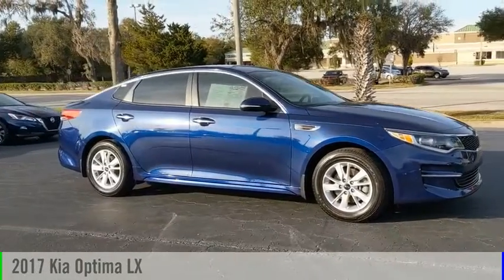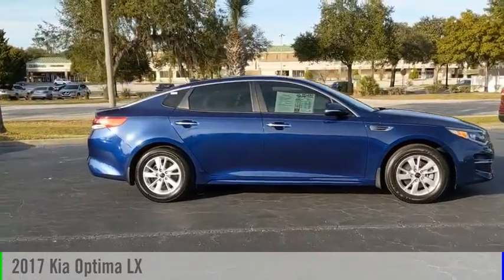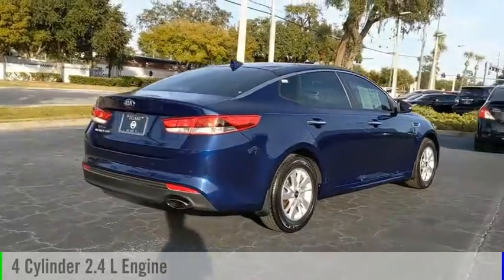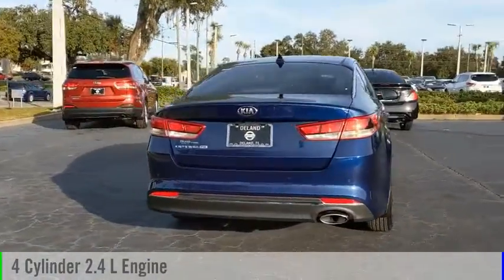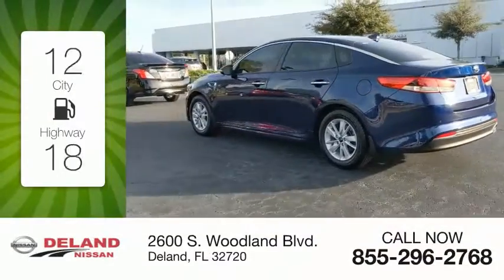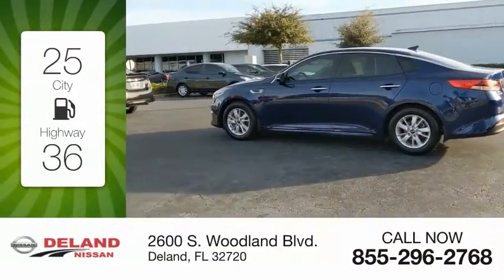Make a great choice today with the 2017 Optima. This vehicle is powered by a front-wheel drive four-cylinder 2.4 liter engine and comes with an automatic transmission. Great fuel efficiency saves you money by requiring fewer trips to the gas station.